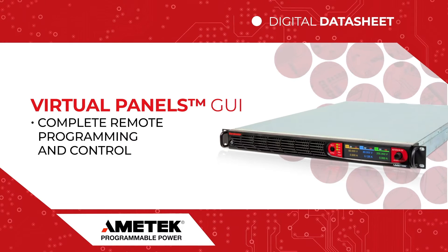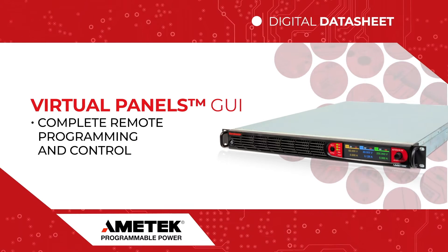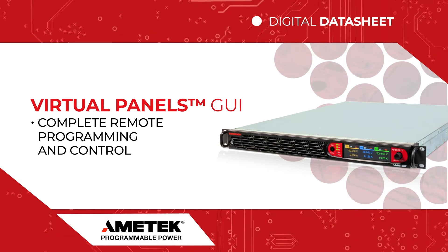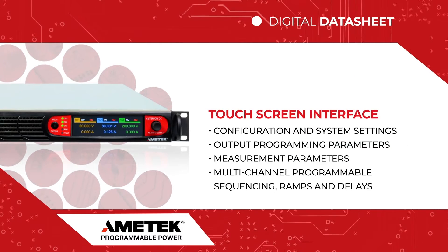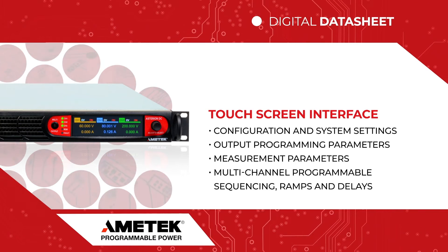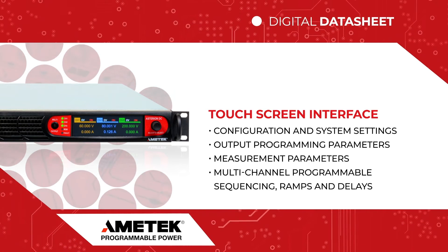The Asterion DC ASA Series offers complete remote programming and control through the virtual panel's GUI and intuitive front panel touchscreen operation. With this, multi-channel programmable sequencing, ramps, and delays can be accomplished by quickly accessing output programming parameters, measurements, configuration, and system settings from the touchscreen interface.